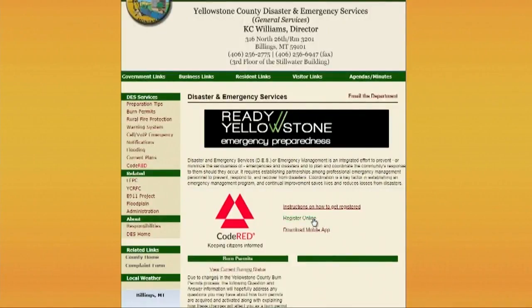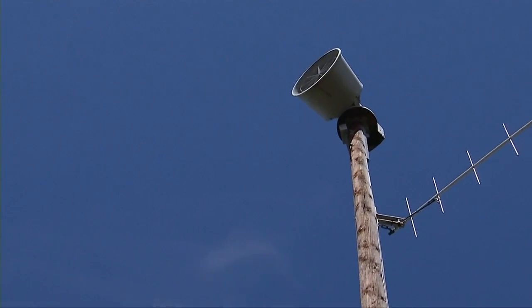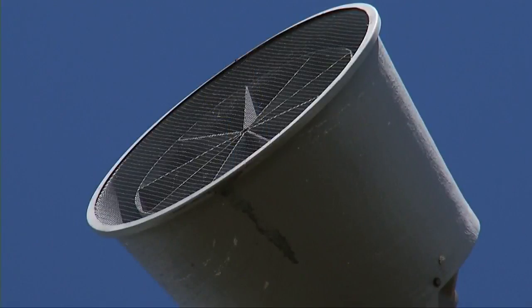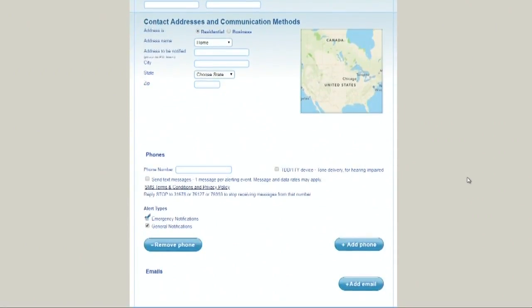While the app is convenient for some, you can also register a phone online or sign up with an email address, making alerts accessible to almost everyone. In Yellowstone County, our current siren system only covers 7 tenths of a percent of the land area. So with Code Red, we're able to reach well over 95 percent of the people.